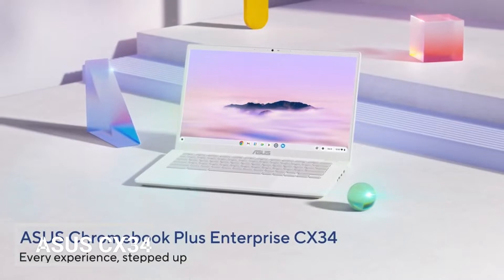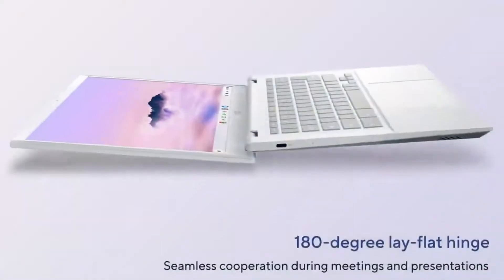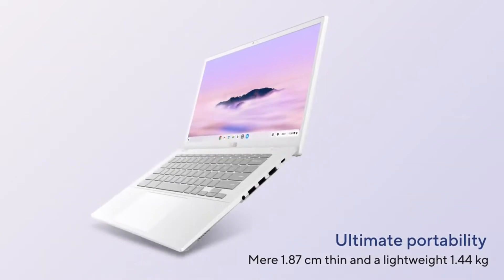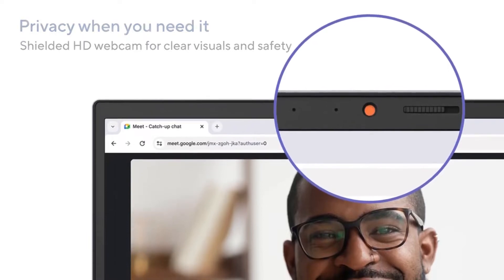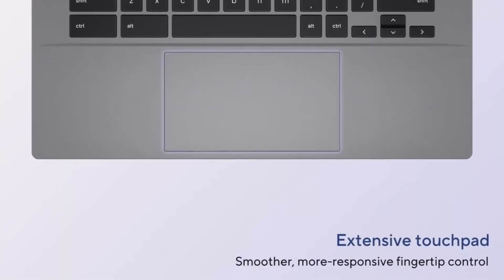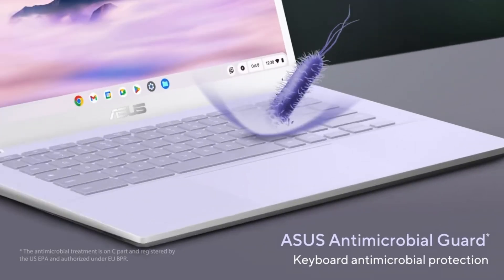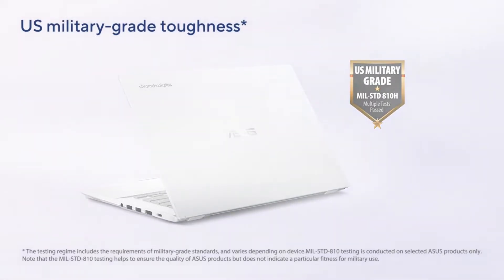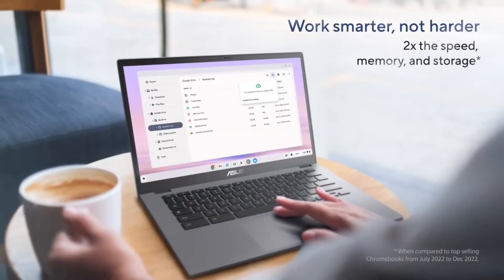The Asus Chromebook Plus CX34 is a sleek and stylish Chromebook that's perfect for students, professionals, and everyday users. It's powered by an Intel Core i3-1215U processor, 8GB of RAM, and 256GB UFS storage. It also has a 14-inch Full HD display, a backlit keyboard, and a fingerprint reader. The CX34 is a great choice for students who need a reliable and affordable Chromebook for school, and it also comes with a built-in stylus for note-taking or drawing.